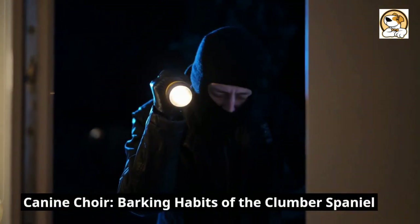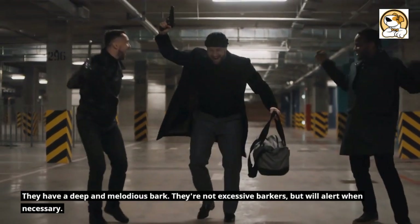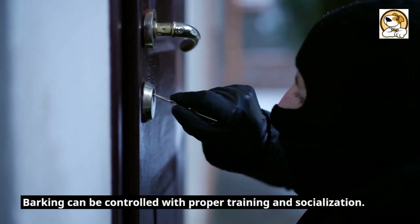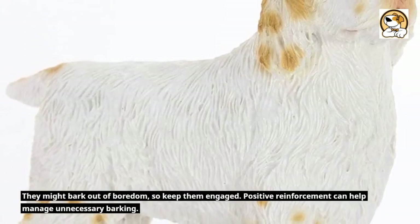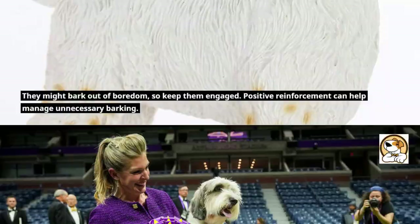Canine choir — barking habits of the Clumber Spaniel. They have a deep and melodious bark. They're not excessive barkers, but will alert when necessary. Barking can be controlled with proper training and socialization. They might bark out of boredom, so keep them engaged. Positive reinforcement can help manage unnecessary barking.